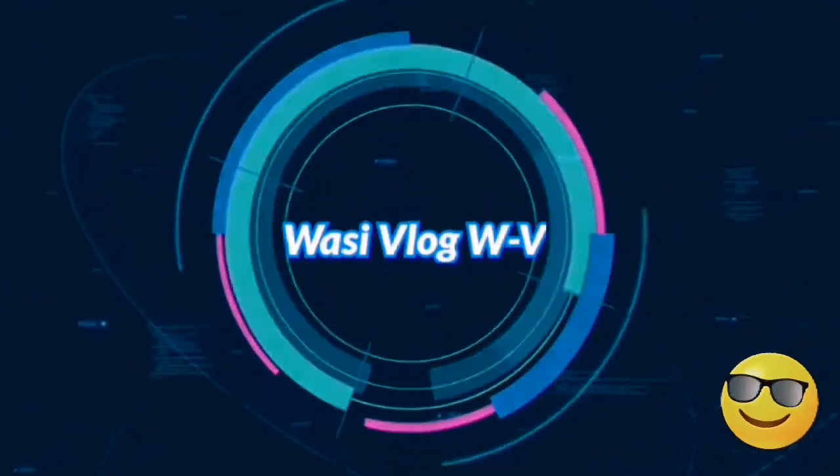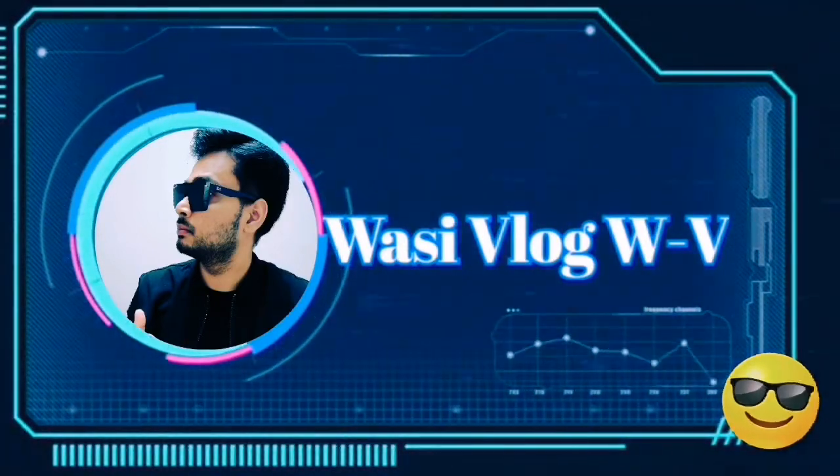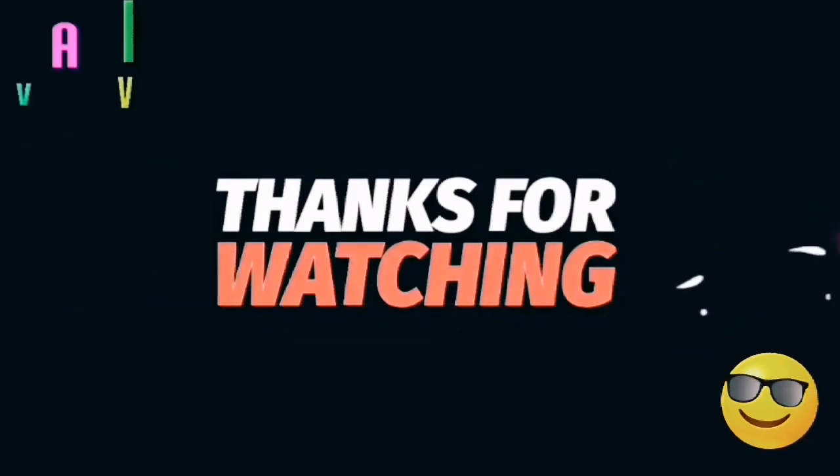Thank you so much for watching this vlog. Don't forget to subscribe and click the bell icon to stay updated with my channel. See you next time!